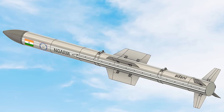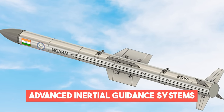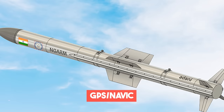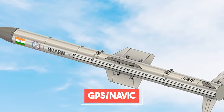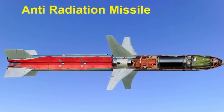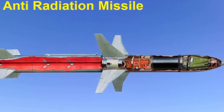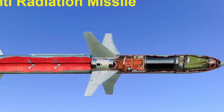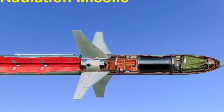However, modern anti-radiation missiles like the DRDO RIDRUM-2 have advanced inertial guidance systems and a two-way data link combined with GPS and NAVIC satellite guidance. This allows them to remember the radar's direction even if it is turned off and continue to fly towards it, increasing their effectiveness against SAM operators who attempt to turn their radars off to evade the missile.